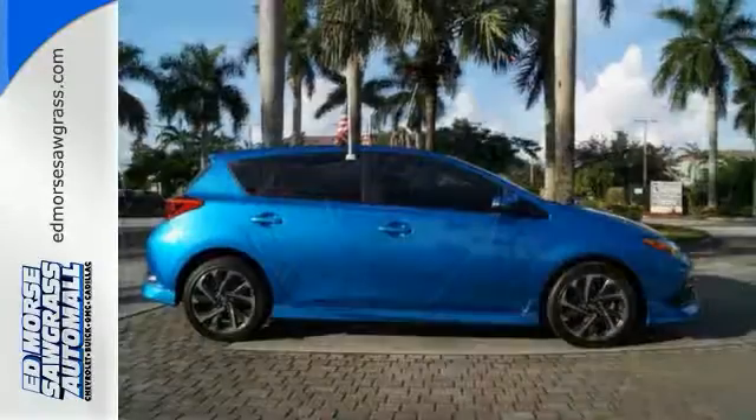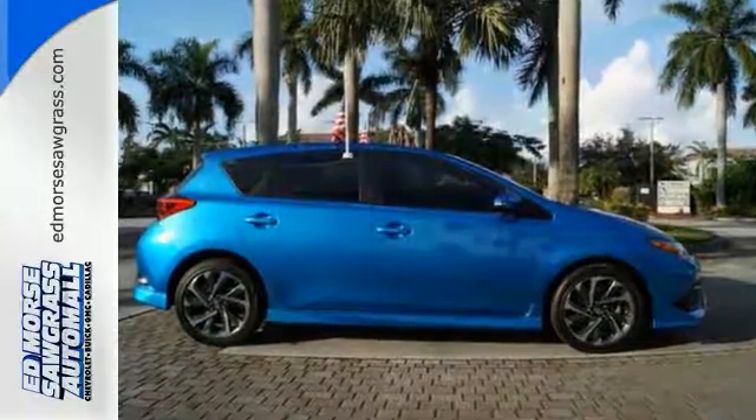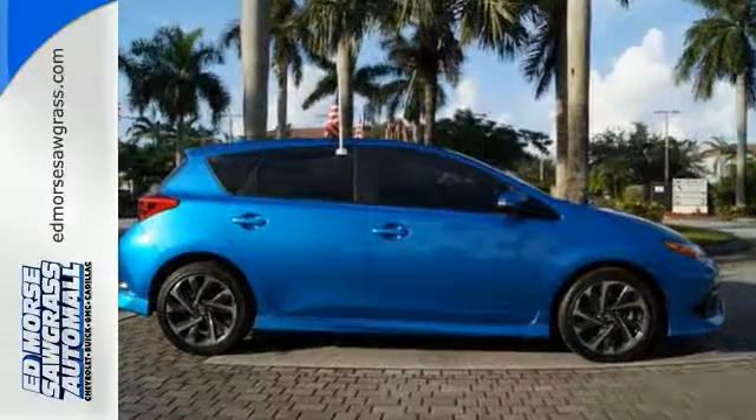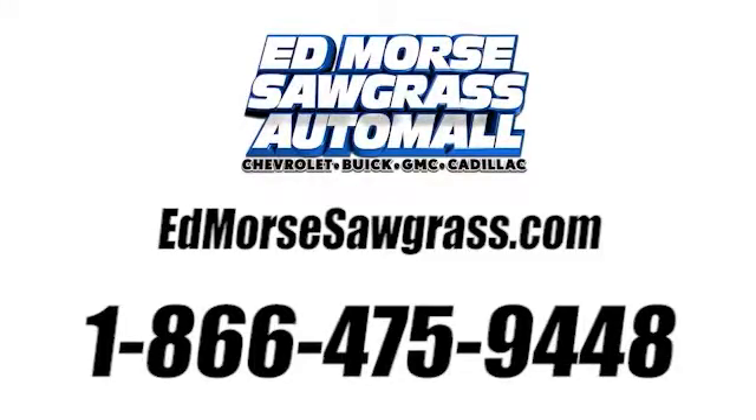It's the best thing that's happened to a long road trip. Come and test drive this Scion IM today. Call us today at 1-866-475-9448. For value and for service, it's Ed Mars.